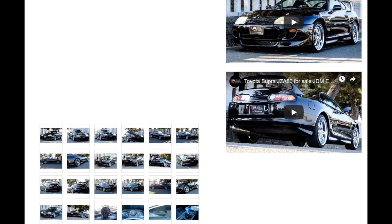This was the Supra I was looking at. They had a lot of pictures and a couple of YouTube videos available online, and they were also able to provide me with other detailed pictures that I asked for.